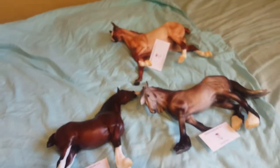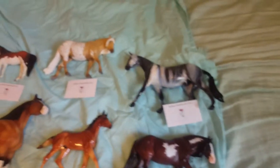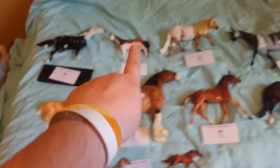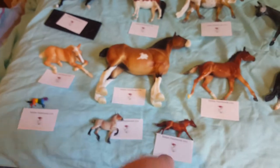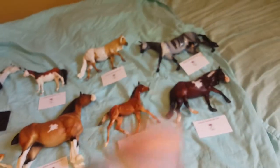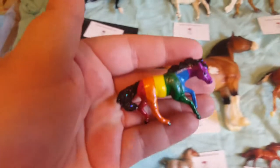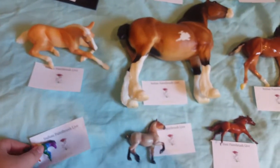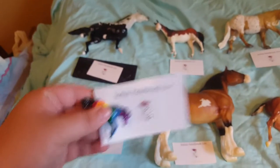Moving on to third places. Here are all my third place horses. Starting down here so I don't forget him like I did his little buddy — this is a pride pony modeled off the gay rainbow flag, and he took third in his custom decorator mini class.